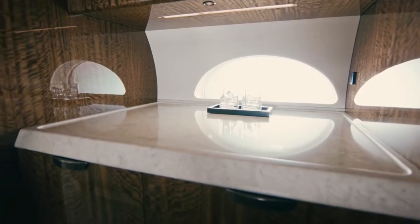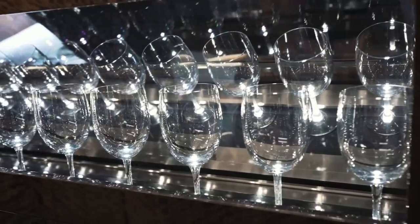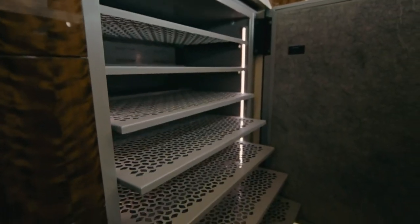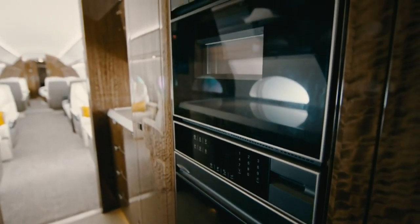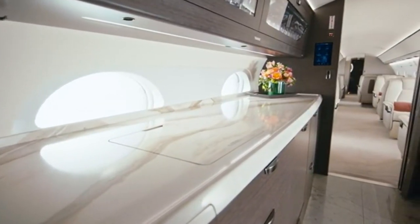The galley comes next. This isn't just a spot to warm up leftover food. This fully equipped gourmet kitchen includes a full-sized refrigerator, a dishwasher, and two convection microwave ovens. Do you need a midnight snack? A filet mignon and some truffle fries on the side? Yes, please. This is also the location to prepare a soufflé at cruise altitude, if you've ever wished to do so.